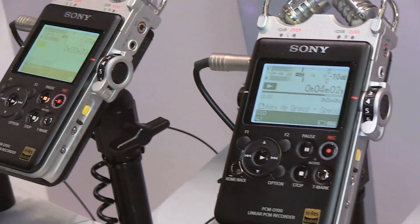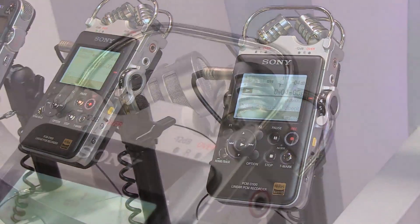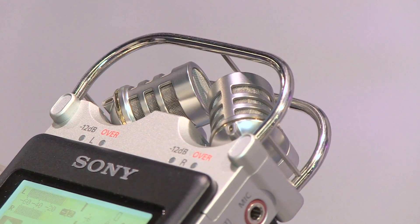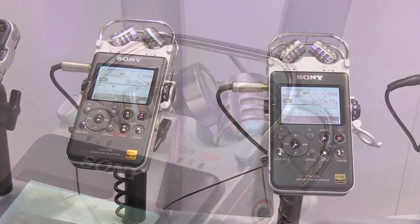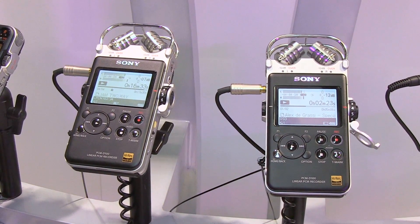We're really excited about having this launched. It's a great sounding product, great sounding microphones, and we encourage everybody to stop by and take a look if they can, and take a listen to the great recordings you can make on a PCM D100 from Sony.